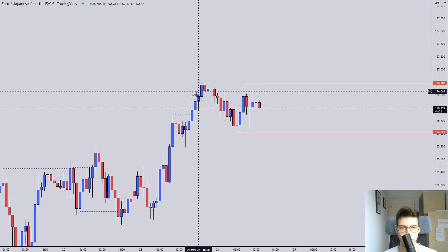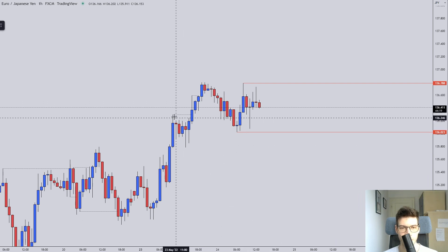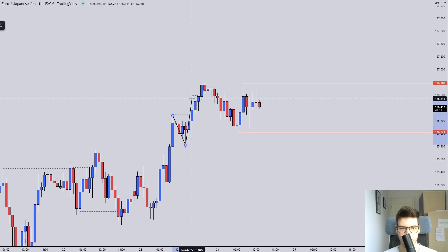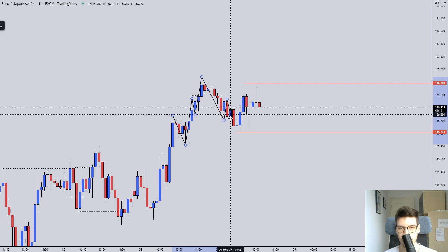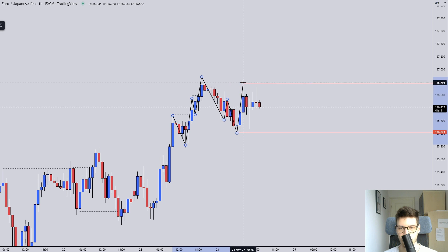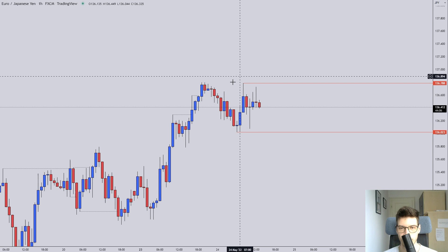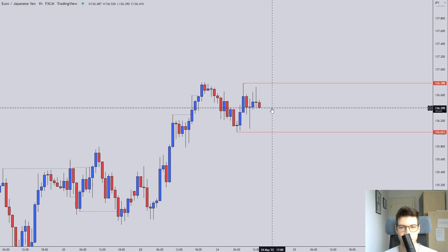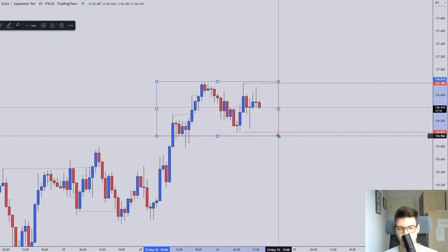Then we broke the high, retraced, broke the high, retraced — going from an ascending structure, breaking the highs and retracing, into a descending structure. Now we broke the most recent high and left a huge wick on the retrace. So this is looking very, very range-bound — we can see that we are stuck in this flat range.